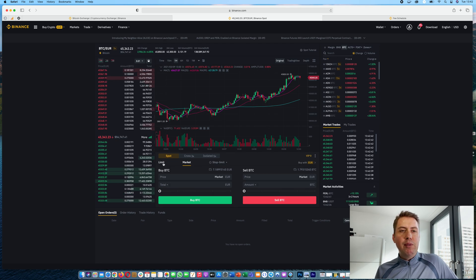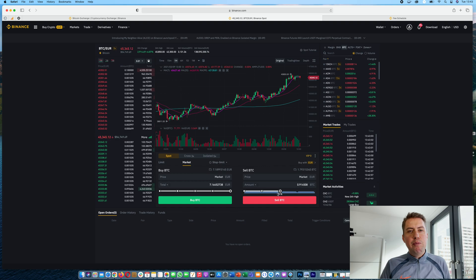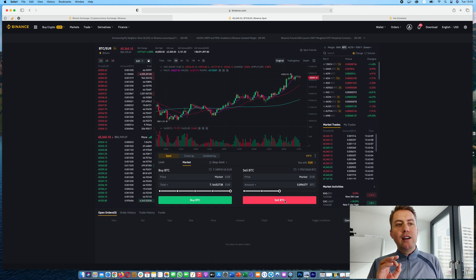We'll focus on spot trading, which is the most common thing on Binance. You have the option to do a market or limit order. A market order is straightforward: you say you want to invest all your euros into Bitcoin and click buy, or you say you want to sell all or 50% of your Bitcoin and click sell. It immediately buys or sells your Bitcoin.